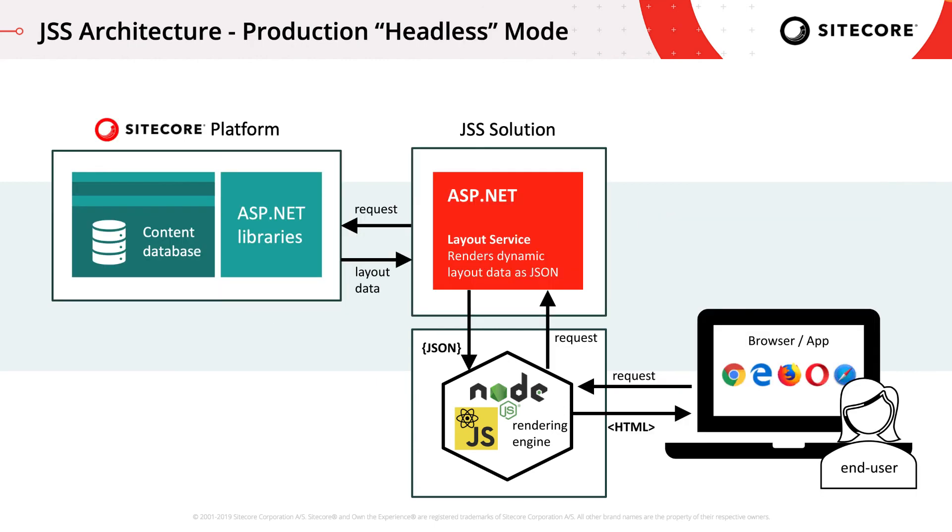The final mode to discuss is the headless proxy mode for production. It's not required to server-side render your JSS app in production, but this is certainly the best approach for scaling and SEO concerns. In this model, page requests from the browser are proxied to layout service through Node. We're able to preserve cookies and rewrite origins in a safe and secure way by using an HTTP proxy middleware module. This enables us to achieve a truly headless architecture while preserving all of Sitecore's personalization and analytics capabilities.